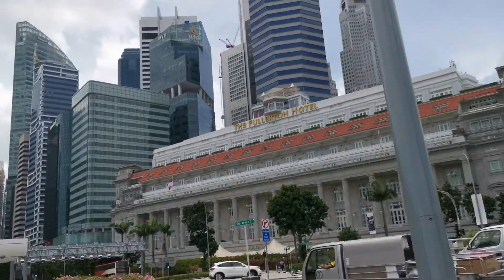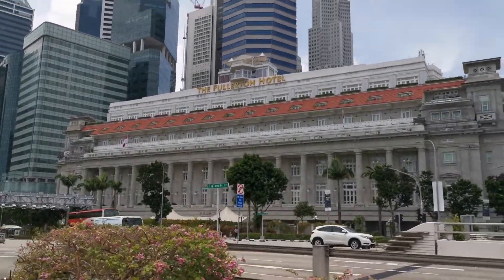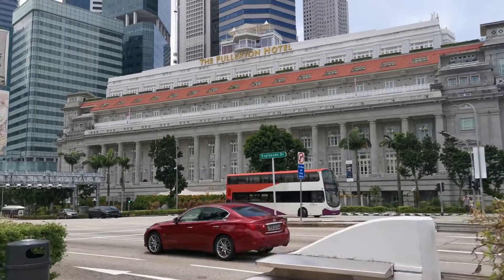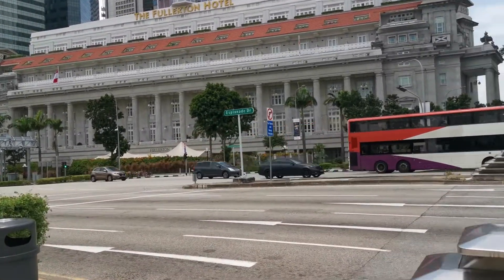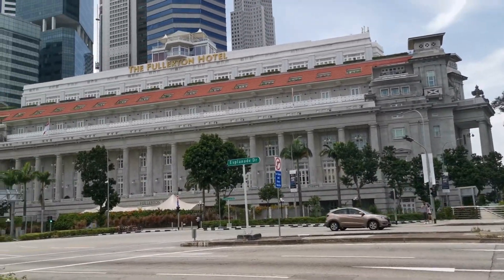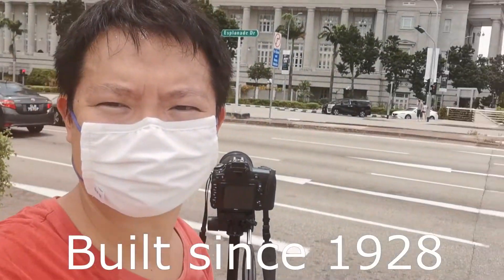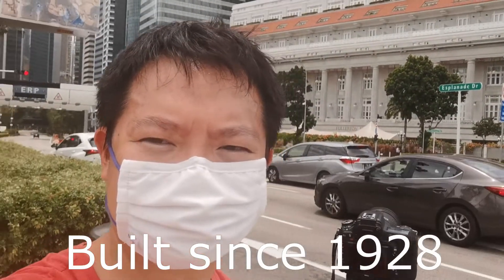Ladies and gentlemen, I present to you the Fullerton Hotel on my right. Let's get ready to set up the tripod here. Brief history of the Fullerton Hotel: it was opened in 1928 — that is 92 years old. Wow!